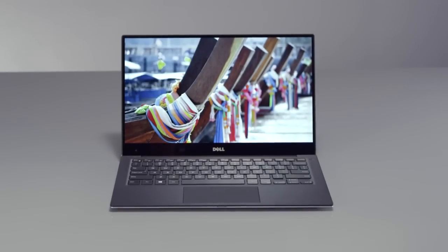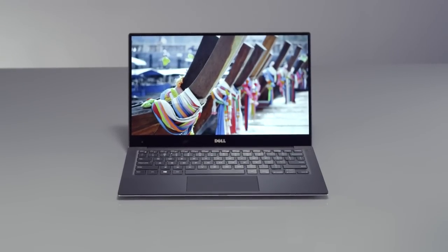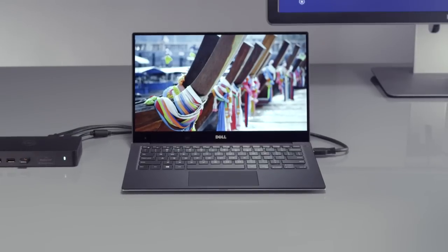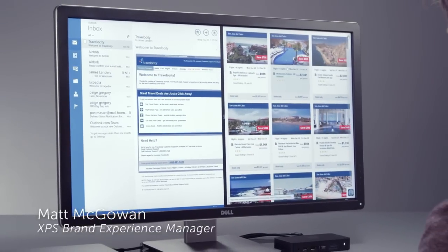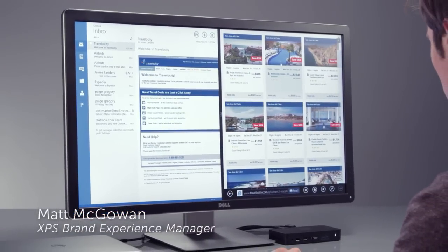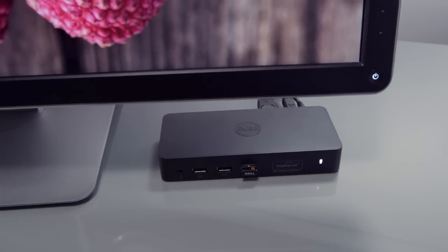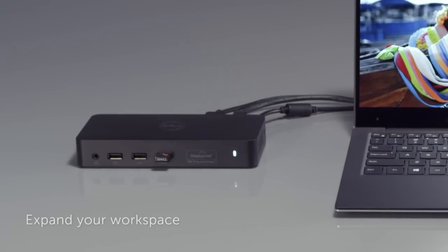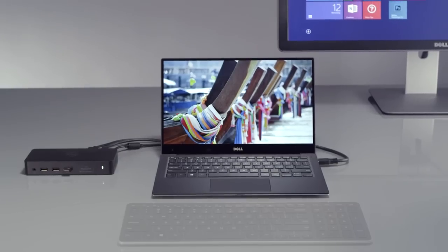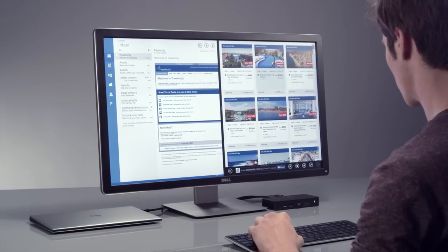Owning the Ultra Mobile XPS 13 won't limit your office productivity. We have specially designed accessories to help you expand your working environment and have the comfort one would expect from a desktop or all-in-one experience. When you connect your XPS 13 to the Dell docking station, you can hook up a 4K monitor as well as two additional monitors and five other peripheral devices such as your wireless keyboard and mouse, external hard drive, or audio device.